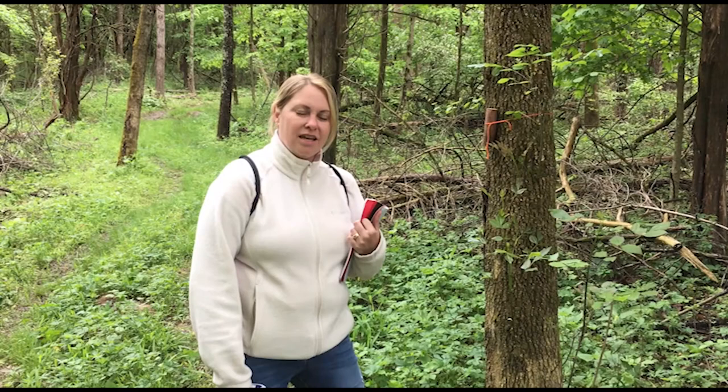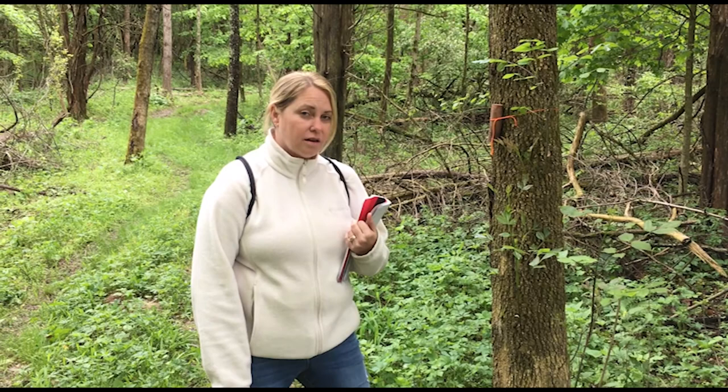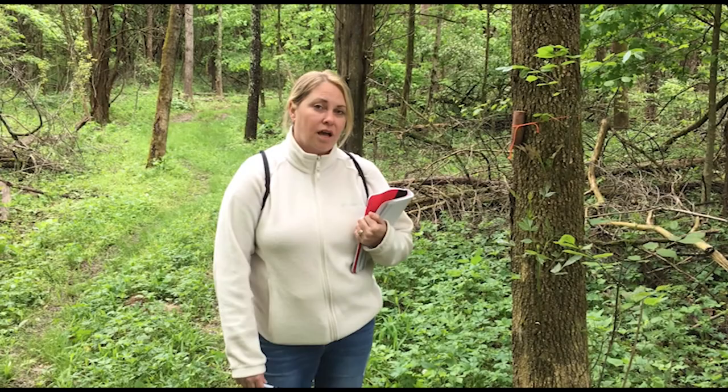I'm Alicia Singleton. I am a graduate student at Miami University. I'm part of Project Dragonfly, their advanced inquiry program, and I am part of the parasitoid wasp release. I'm here basically to learn more about biodiversity loss and the connection that we have with invasive species.